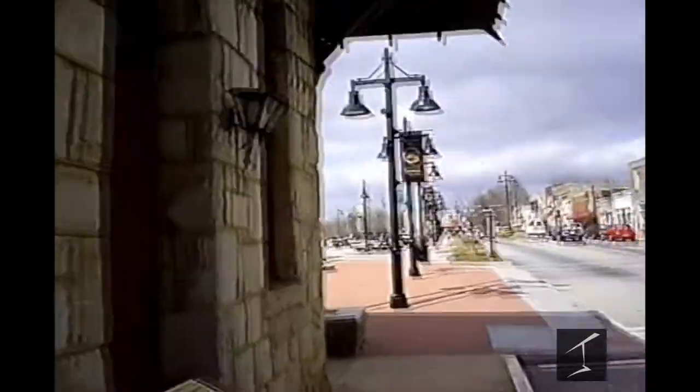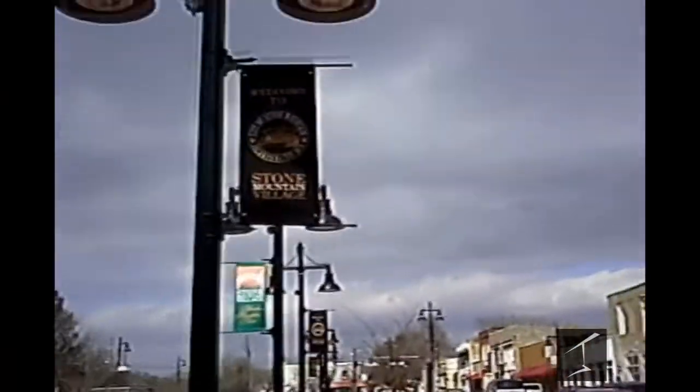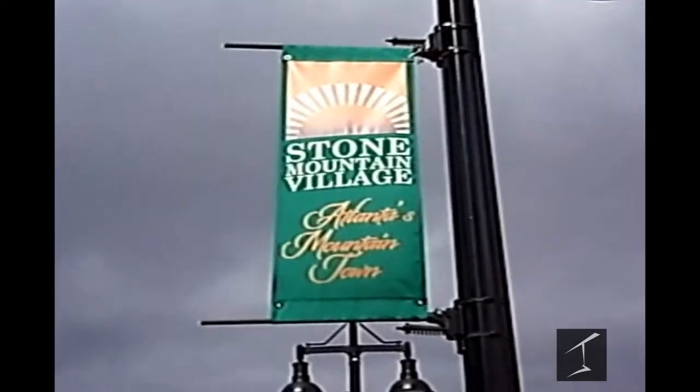I'm just about to walk. Alright, let me get some of these signs. I'm from Stone Mountain, so this is like 13 minutes away from where I stay. So we're officially in Stone Mountain Village — you can see the sign here.